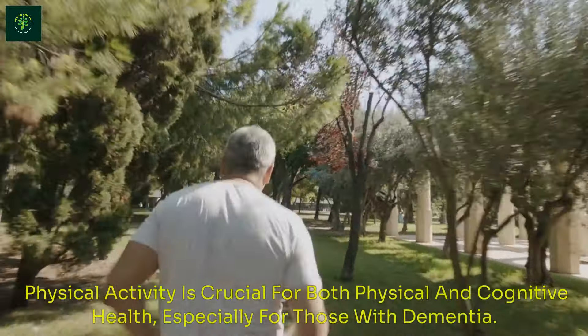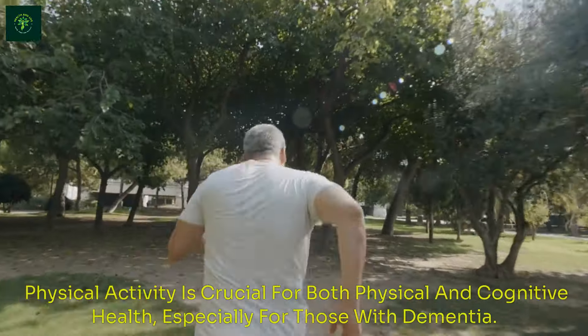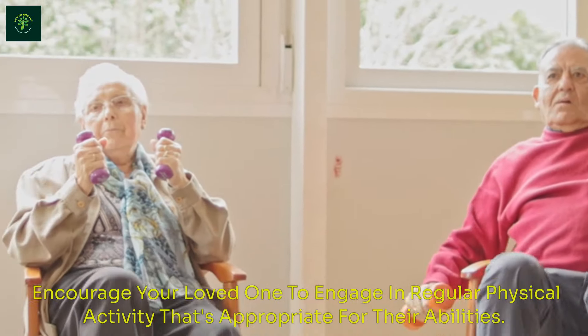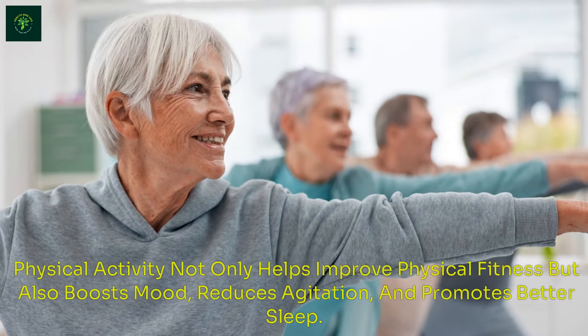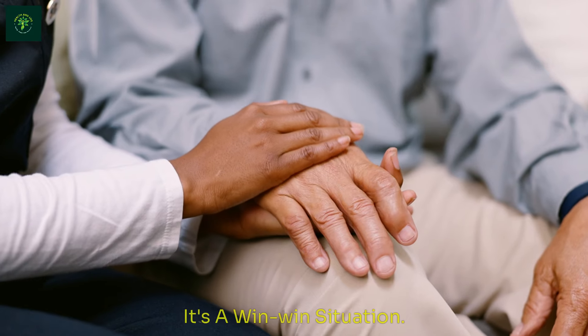The body-brain connection — tip number four. Physical activity is crucial for both physical and cognitive health, especially for those with dementia. Encourage your loved one to engage in regular physical activity that's appropriate for their abilities. Physical activity not only helps improve physical fitness but also boosts mood, reduces agitation, and promotes better sleep. It's a win-win situation.